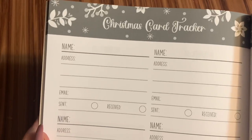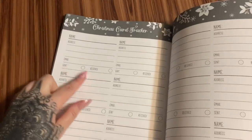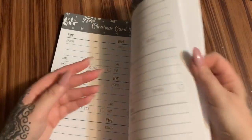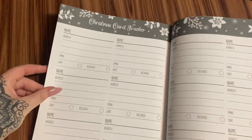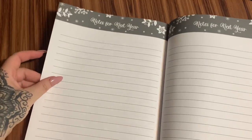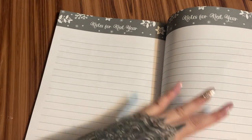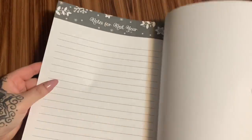And then this is your Christmas card tracker. It's sort of like an address book as well — the name, address, email, did you send it, did they receive it. We have a few pages of that. And then here are some notes for next year — things that you want to keep in mind for the following year. That's where you can write all of that.